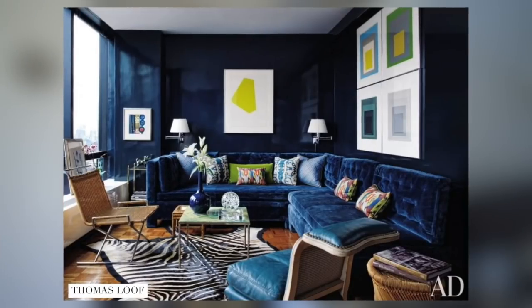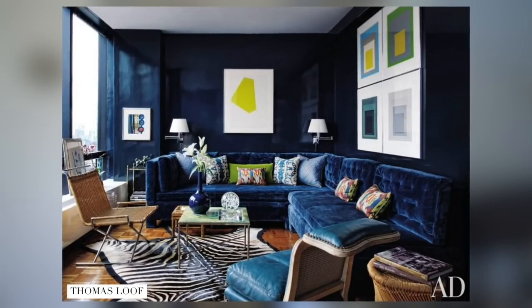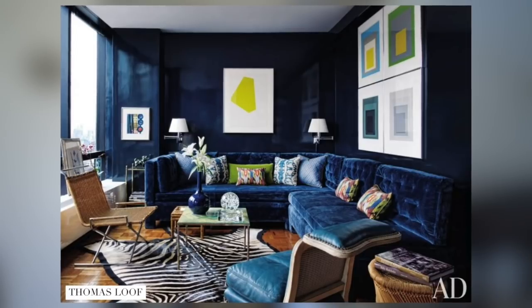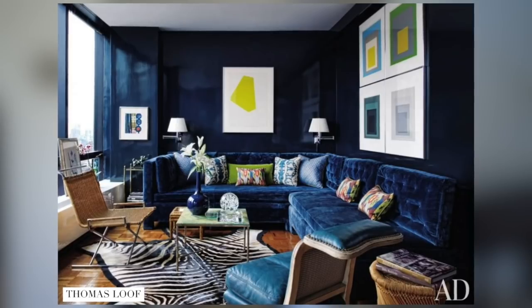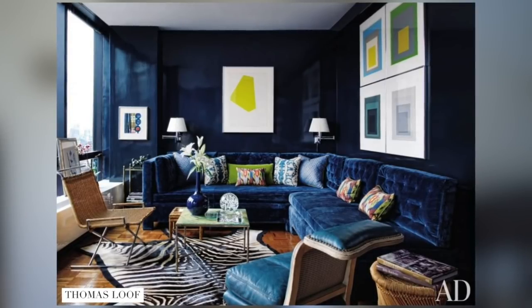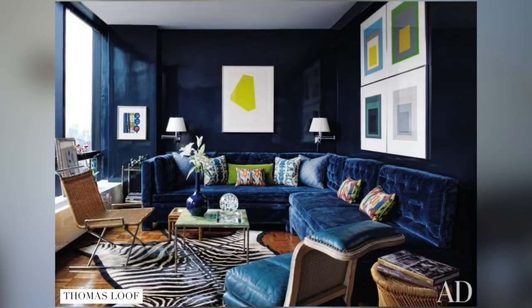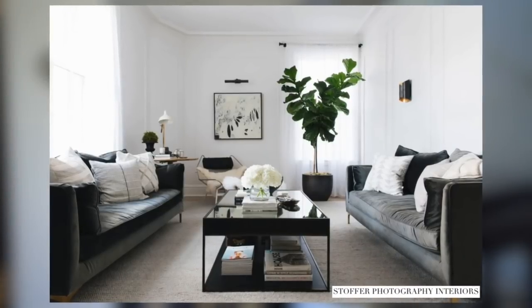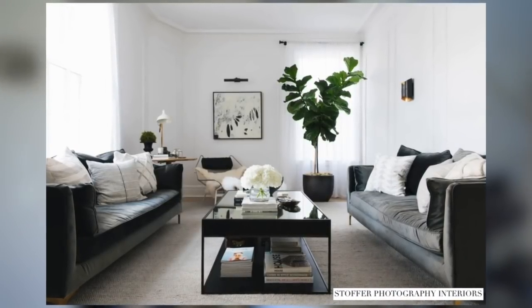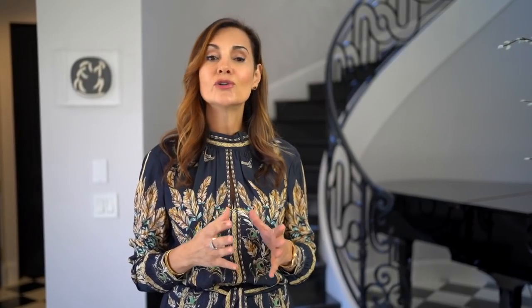When designing a small space, you want to use what I call an envelope — you want to envelop the room in one color. As you can see in this photo, this navy room looks actually quite expansive. Even though it's a dark color, everything was painted in that color: the trim, the walls, and the moldings. When you want a big impact in a small space, you must use the same color throughout.